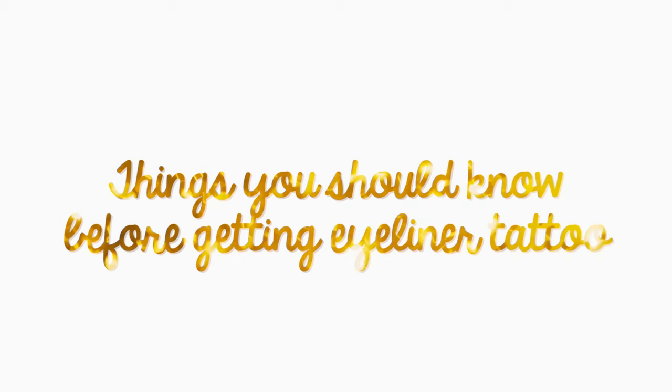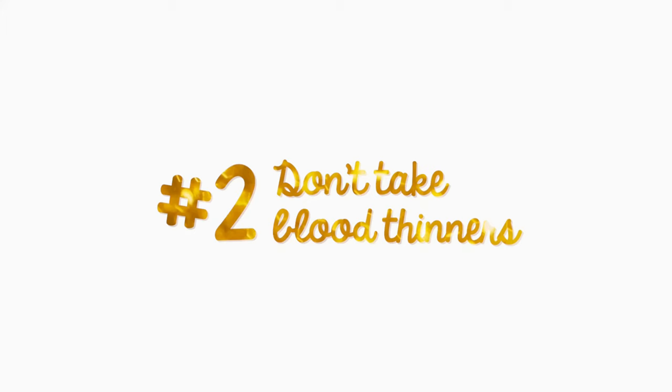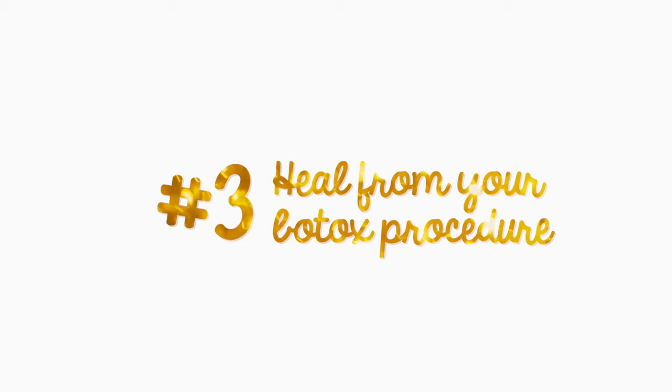These are the things that you should know before getting your eyeliner tattoo done. First, permanent makeup is not really permanent. After one to two years, the color fades. That's why you have to go back and get it retouched if you want to have that perfect eyeliner shape. Second, if you're deciding to get your eyeliner tattoo done, make sure you don't take any blood thinners three days prior to your procedure, especially like Advil, Aspirin, fish oils, or certain vitamins to avoid bleeding.